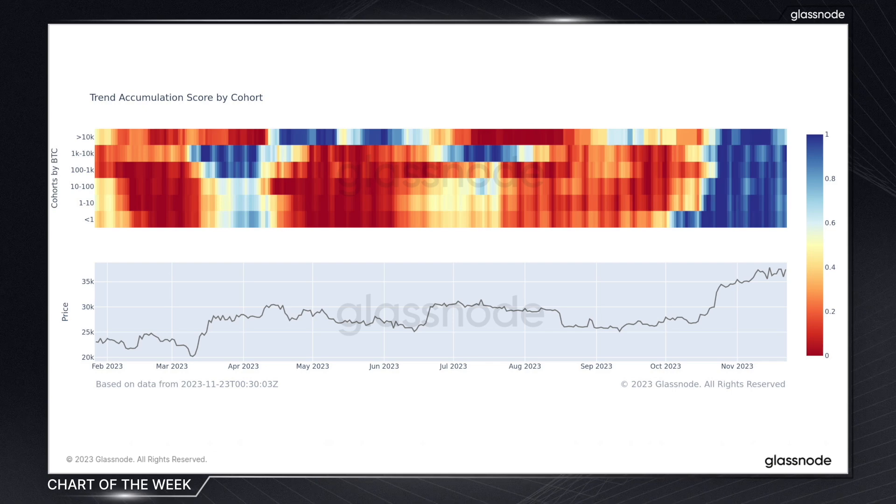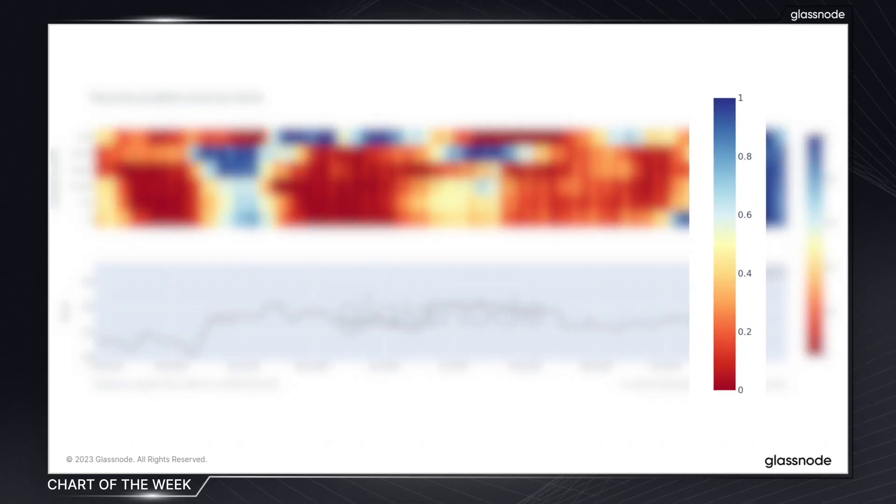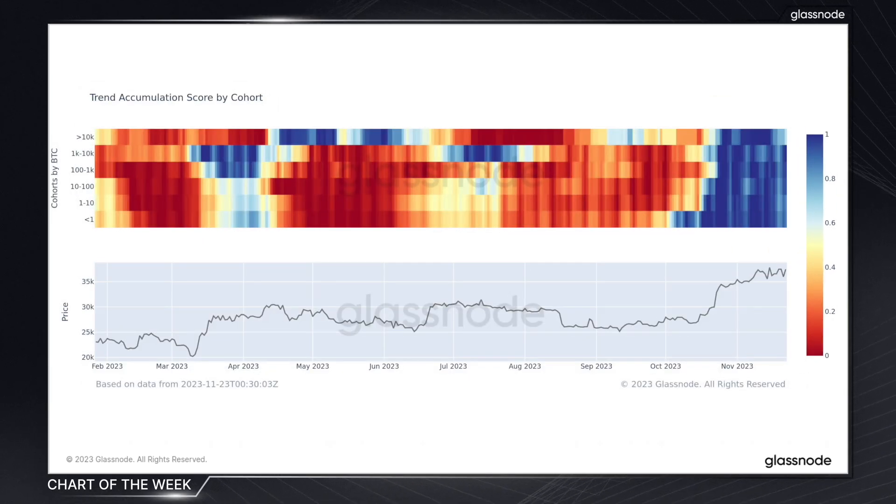This metric helps to see whether a particular investor group is currently accumulating or distributing their coins, and it measures the strength of accumulation by assessing both the size of the entity and the amount of Bitcoin that they've acquired over the last 15 days. A score closer to one indicates active accumulation within a cohort, and a score closer to zero suggests active distribution. By using this, we can start to decipher the patterns across multiple investor groups and see how each are behaving or reacting to market conditions.